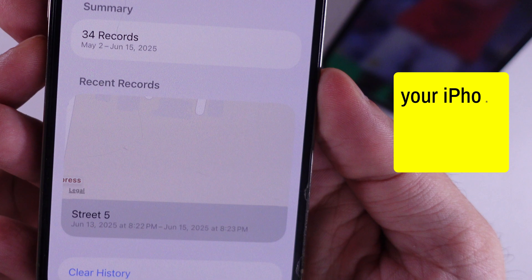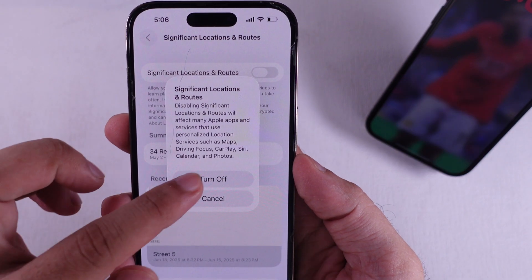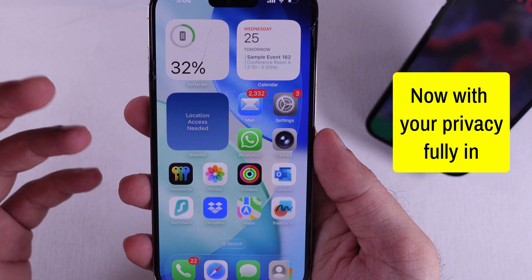After you do that, your iPhone won't be tracking or saving the spots you hit up anymore. No more location-based reminders popping up from your saved places either. Pretty dope, right? Enjoy that fresh liquid glass look on your phone, with your privacy fully in check.